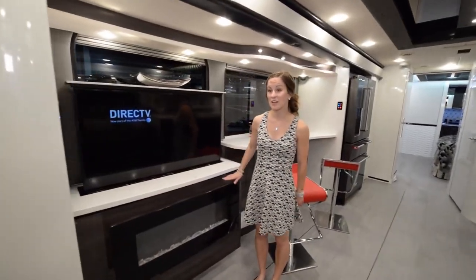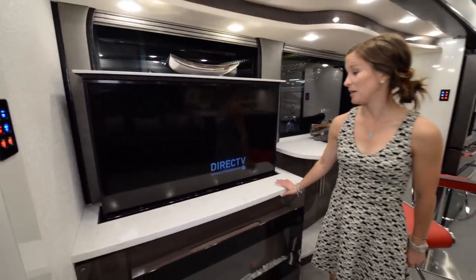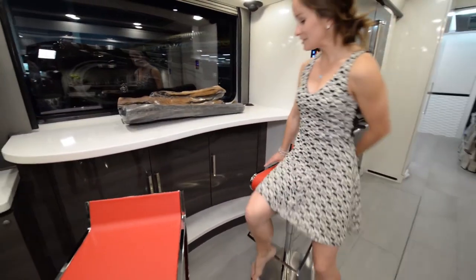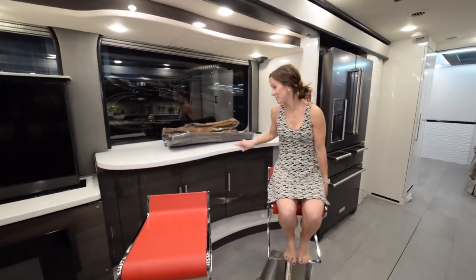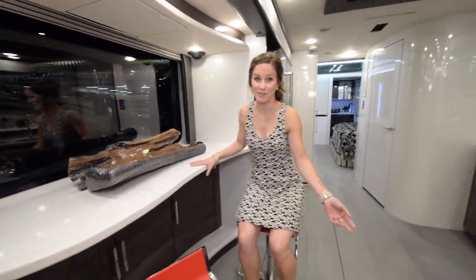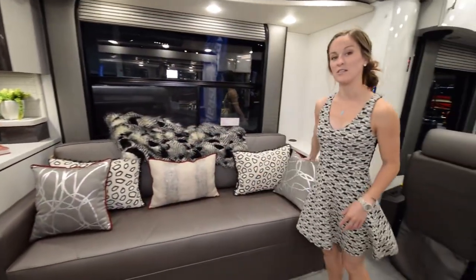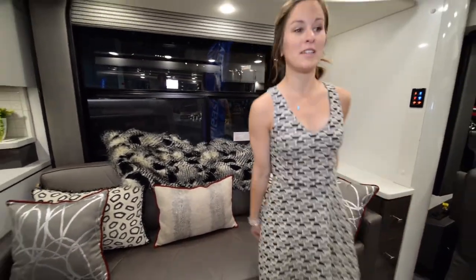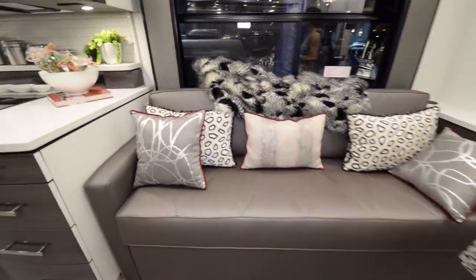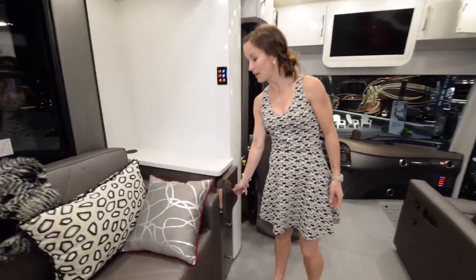Coming into the living area, you have a fireplace, which is really cool, and right above it a huge TV. My favorite part personally is this little bar area — it's awesome with these really squishy bar seats. Super comfy. You can look out the window and eat breakfast, drink a beer, a glass of wine. Over here we have our main couch in the living area — that nice leather again, really comfortable. I also love the color scheme in this coach; it's kind of like a retro black and red look that is really clean and fun at the same time.